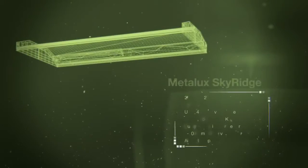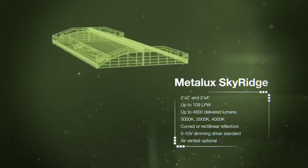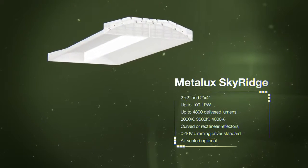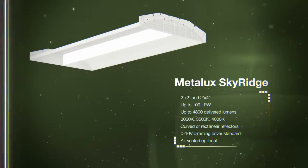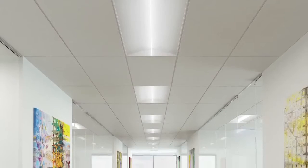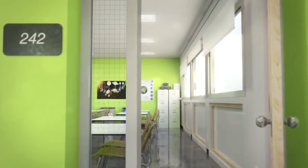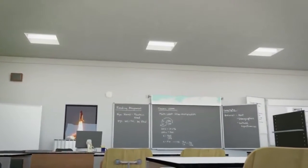The Metalux Sky Ridge series sets a new industry standard by offering an aesthetically pleasing and affordable LED alternative to fluorescent fixtures. Patented Wavestream technology provides unmatched optical performance, superior efficiency and unparalleled design flexibility. With modern, clean styling, Sky Ridge delivers an incomparable blend of innovative design and industry-leading technology. Multiple standard and custom options for lumen packages, color temperatures and reflector choices can be configured to create the perfect solution for a wide variety of mainstream environments.